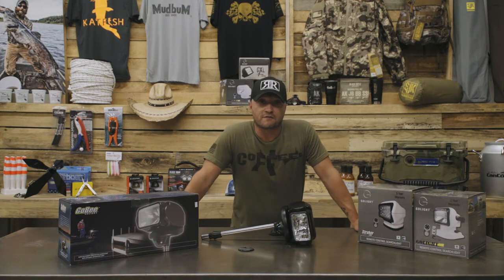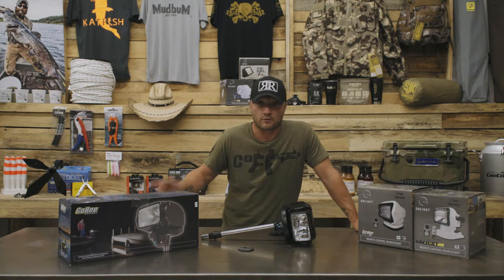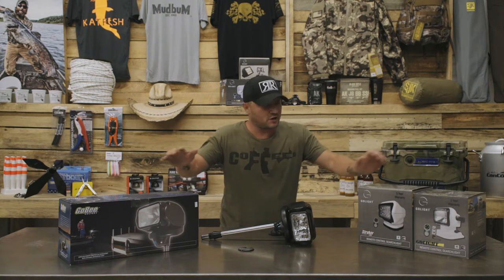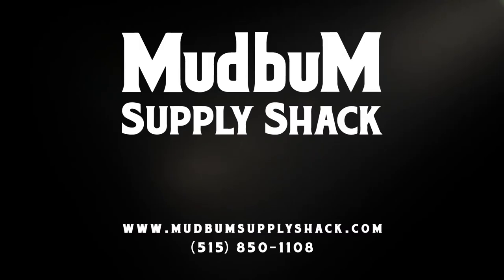You can find Go Light at our retail store in Urbandale, Iowa — the Mud Bum Supply Shack — or at mudbum supply shack dot com, or call 515-850-1108, where a real American human being will answer the phone, answer any of your questions, or even take your order. Check out our selection of Go Lights at the Mud Bum Supply Shack, home of the world's largest flathead.